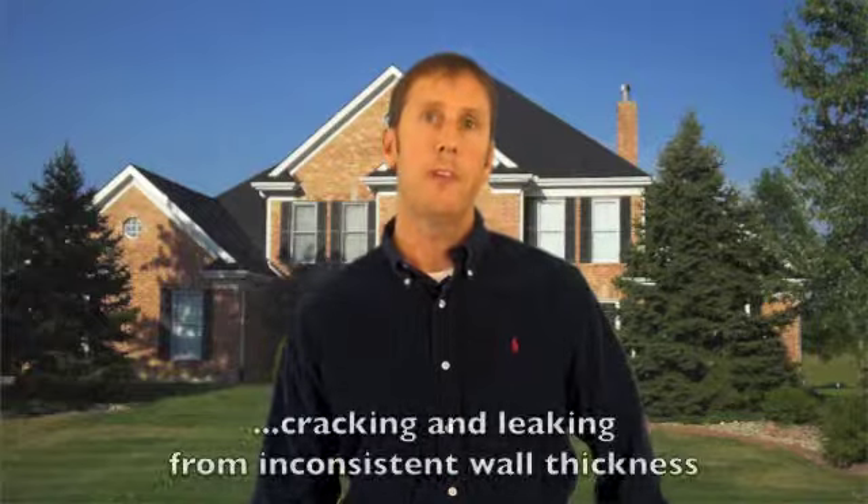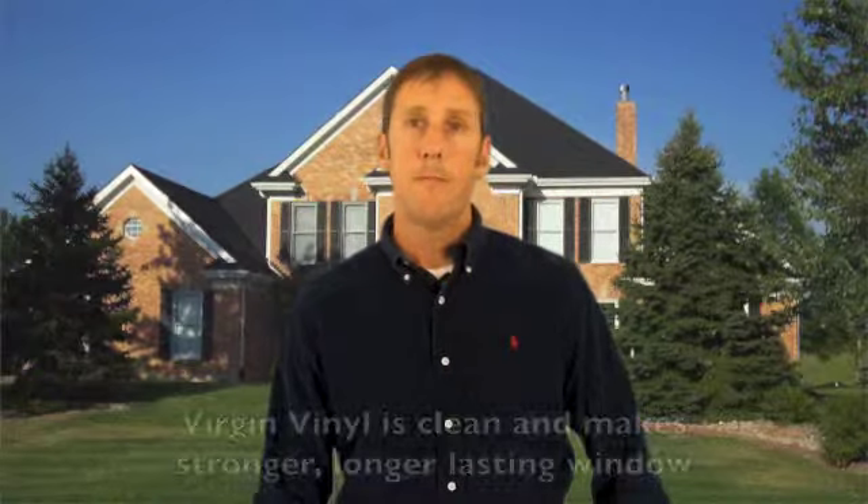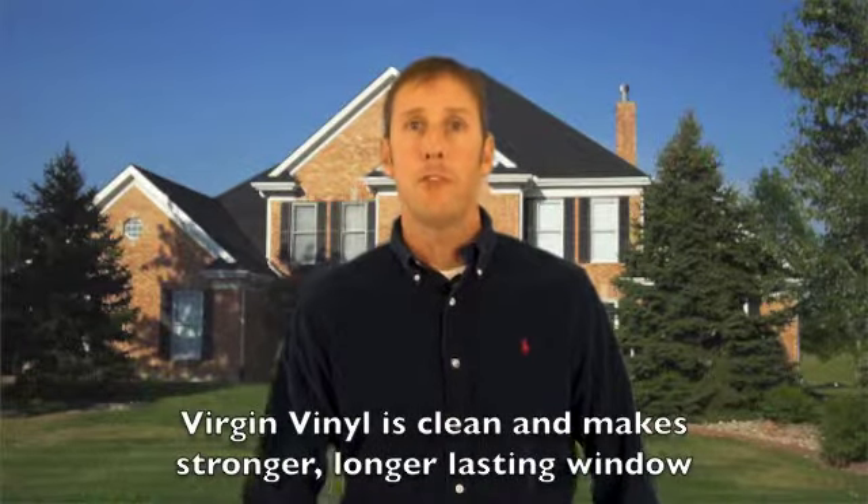Recycled vinyl will have inconsistent wall thicknesses and weak corner welds that can crack and leak water and air. Virgin vinyl is clean, makes a stronger and longer lasting window. Recycled vinyl is better for decks and park benches.